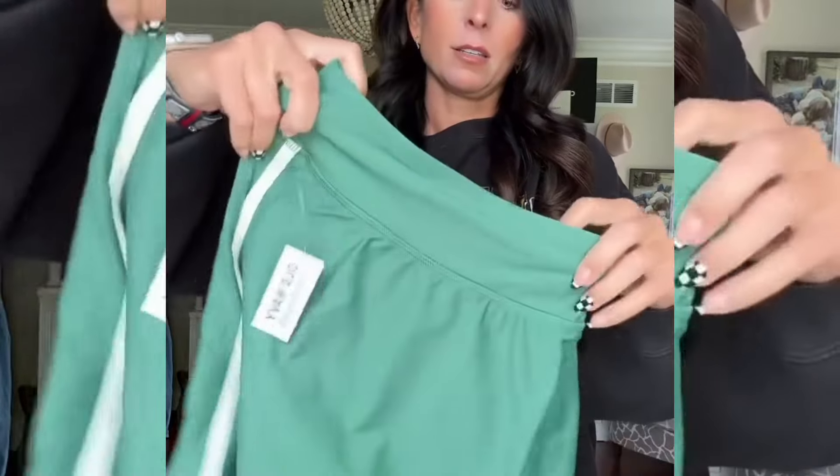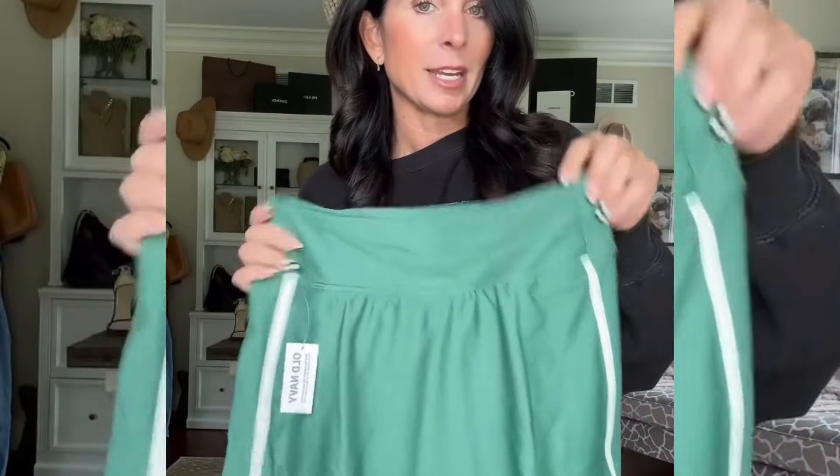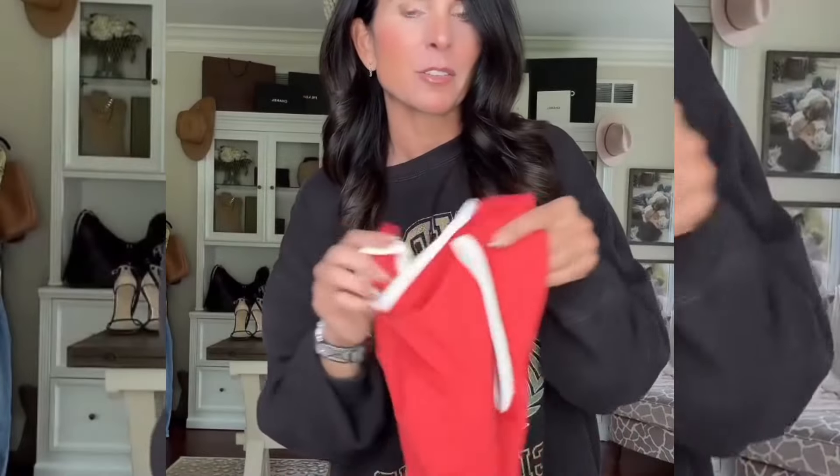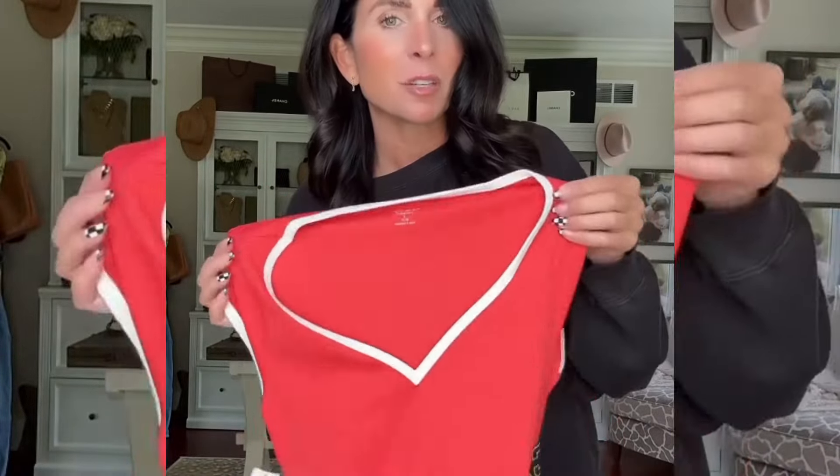I also did this little skirt — it does have shorts underneath. I got it in red as well, and then I did a matching top to go with the red skirt. The tops I got are different. I did smalls in all of these. I thought it'd be cute to just go play pickleball — we have a court in our neighborhood.